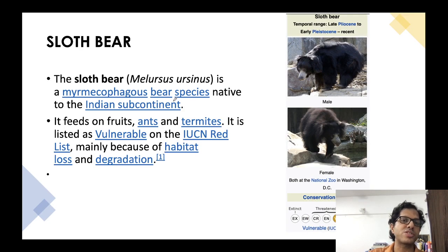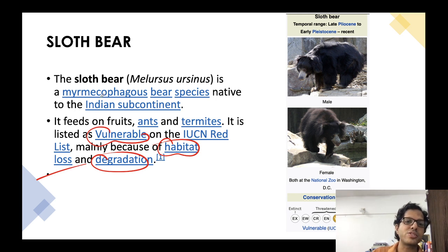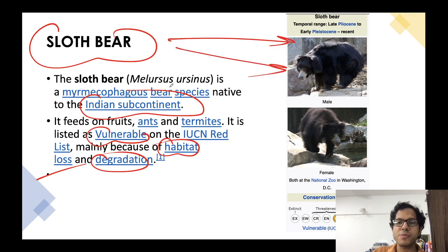The Sloth Bear can be spotted around Sri Venkateshwara National Park. Its IUCN status is Vulnerable, meaning it faces danger due to habitat loss and degradation. It is native to the Indian subcontinent.